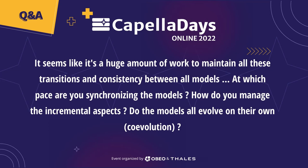The first question: it seems like there is a huge amount of work to maintain all these transitions and consistency between all models. At what pace are you synchronizing the models? How do you manage the incremental aspects of these synchronizations? Do the models all evolve on their own? We have done a lot of extension work based on the system-to-subsystem transition add-on, spending a lot of time fixing different bugs. Now it is stable and we can handle it.